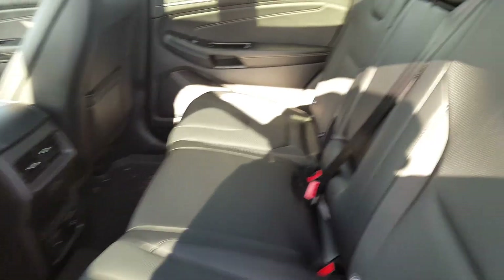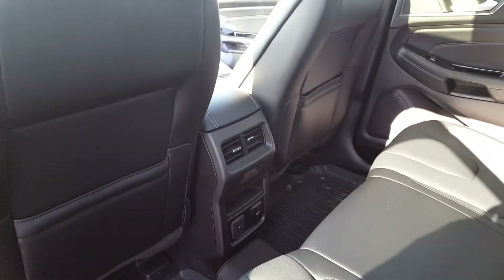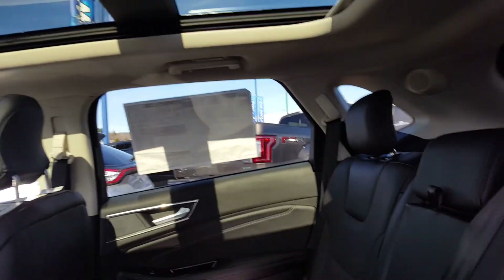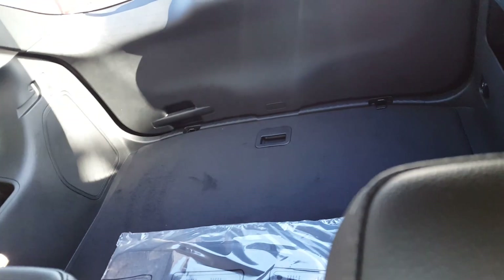Coming in through the back door, you have leather seats, cup holders, as well as heated seats for the back and a 12 volt plug, a huge moonroof, as well as tons of space in the back.